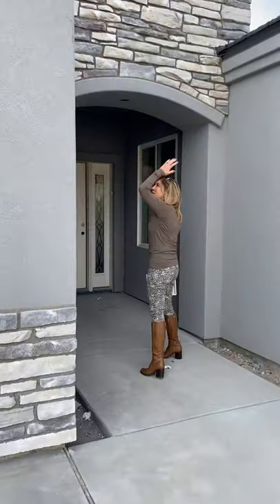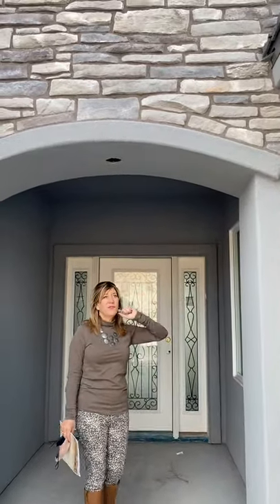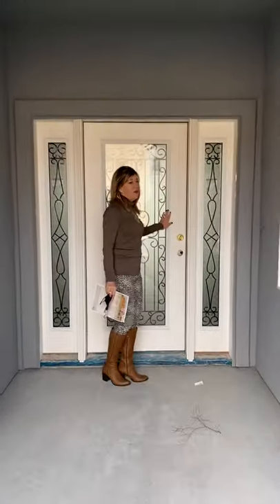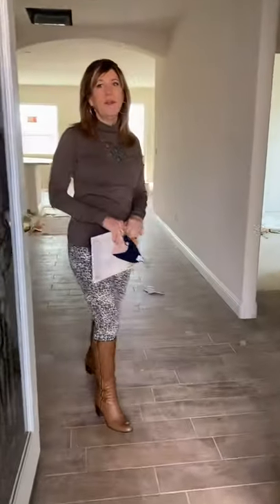I just love how this arched entry turned out, and the homeowner did go ahead and upgrade with the stone, which is $2,500 on this home. As you know, you do get to select your exterior and interior colors, and I think she did a beautiful job.